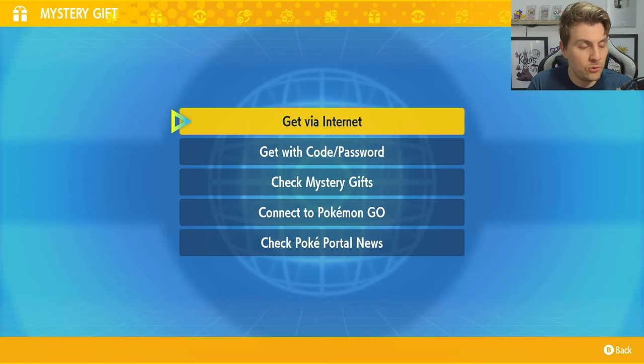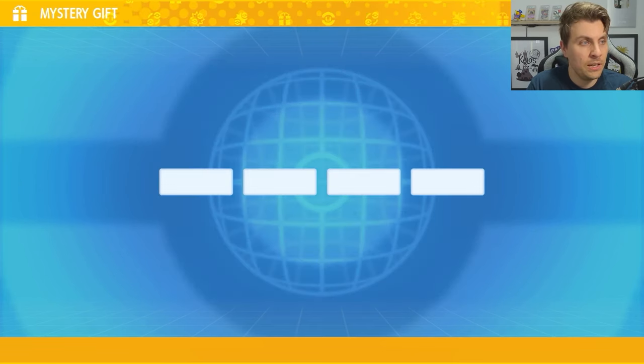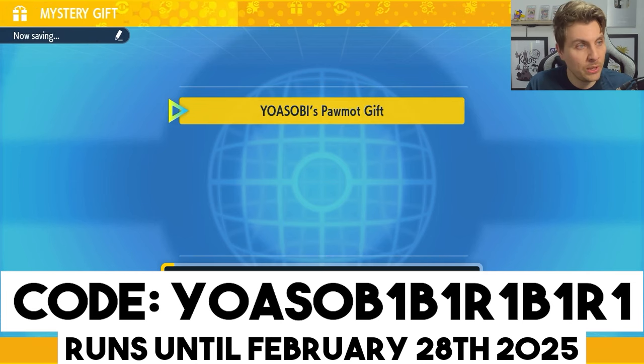Once you're in the Mystery Gift screen, like we are here, go to the option of Get With Code or Password, and then enter the code Yosabi Biri Biri. The code will be on the screen as always, and this event is running until the 28th of February 2025.